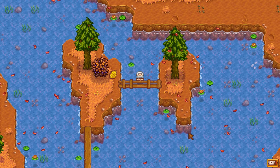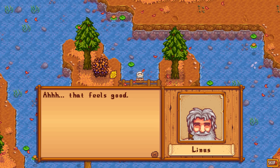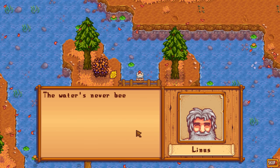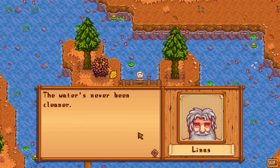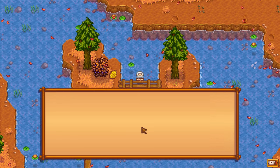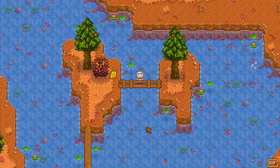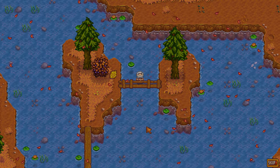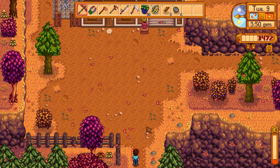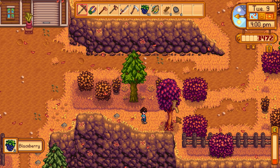Here's the Linus event - had to come during the day. He's over there standing in the water with his hands clasped together against that little bridge. 'The water's never been cleaner' - thanks to me cleaning up in the community cleanup quest. 'And the same goes for me.' Well he can go to the spa at the community center now.